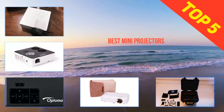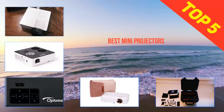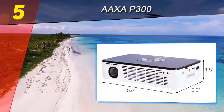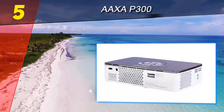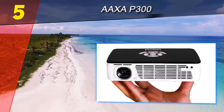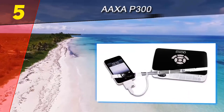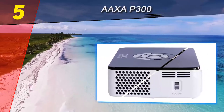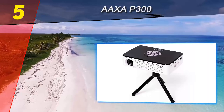Here we present the top 5 best mini projectors. Starting at number 5 is the AAXA P300. The AAXA P300 features a strong mix of business-friendly features and home user design elements that make it a multifaceted mini portable projector. Externally, the projector sports dimensions of 5.9 x 3.8 x 1.5 inches and weighs 0.97 pounds.